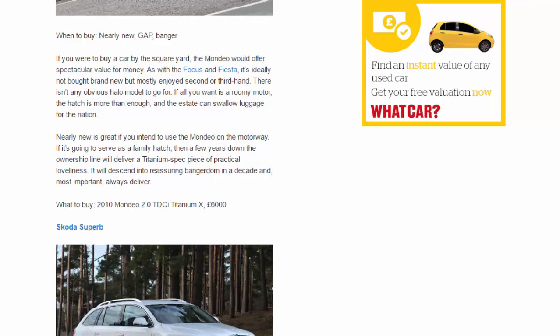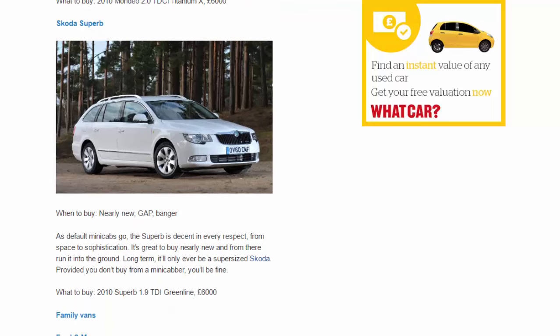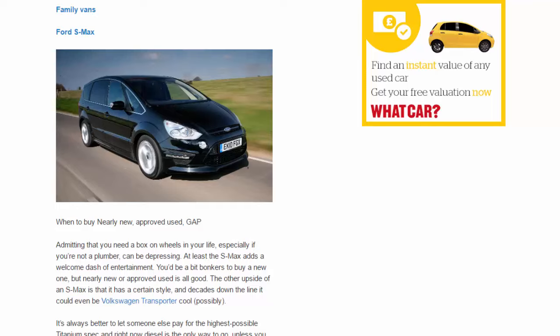Skoda Superb. When to buy: nearly new, gap, banger. As default minicabs go, the Superb is decent in every respect — from space to sophistication. It's great to buy nearly new and from there run it into the ground. Long term it'll only ever be a supersized Skoda, but provided you don't buy from a minicab, you'll be fine. What to buy: 2010 Superb 1.9 TDI GreenLine, £6,000.